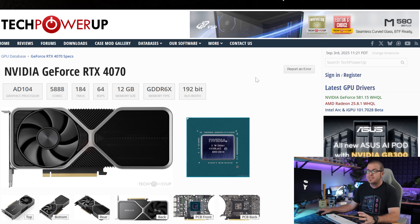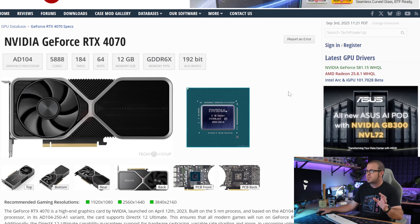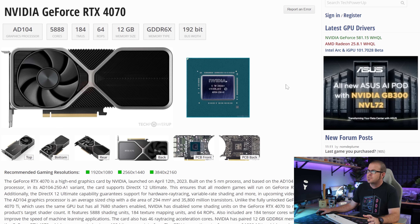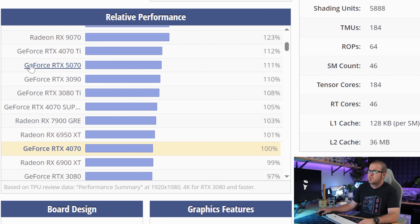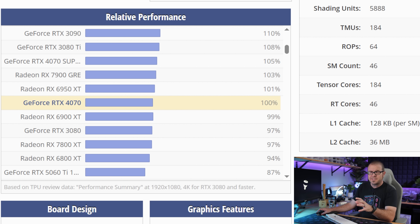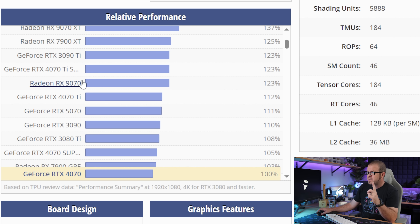The TechPowerUp GPU database is a great resource for a quick at-a-glance look at GPUs in the same performance ballpark. If we check out the RTX 4070 entry and scroll down to relative performance, we can see that the RTX 5070 has some gains over the 4070 — about 11% faster, at least according to the TPU database. The cards that fall into this category would be between $500 and $600, and ideally you'd want something at least as performant as the RTX 4070, if not better.